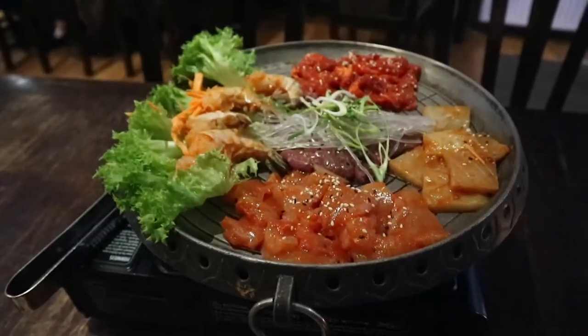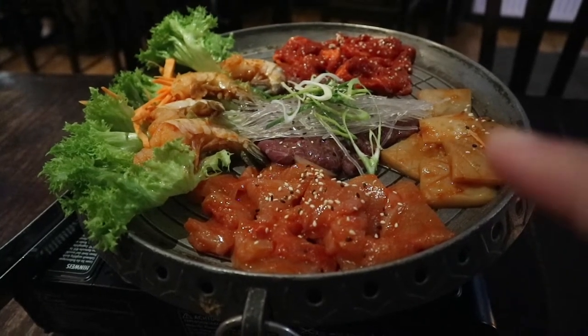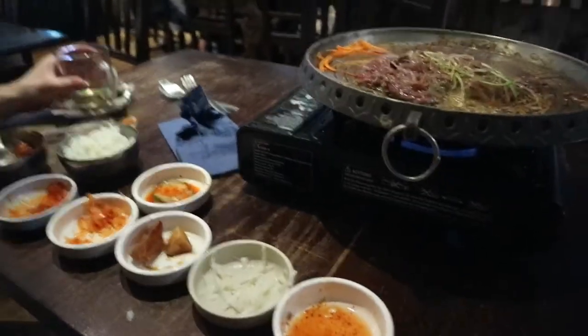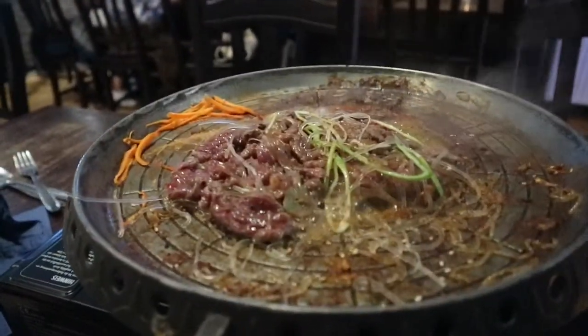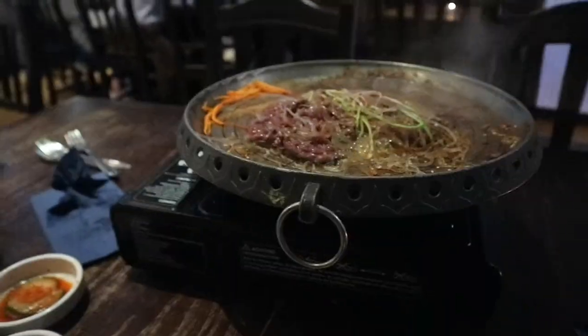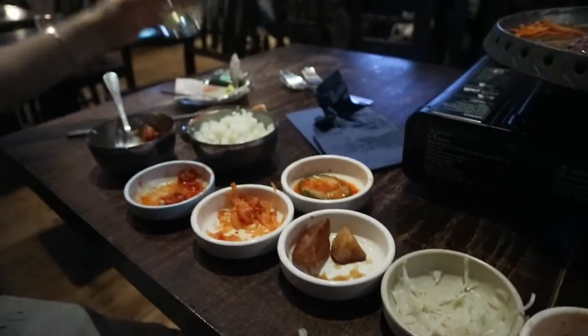On the menu tonight we have Korean barbecue — we've got chicken, octopus, beef, pork, prawns, and five sides. Joe and I are feeling very hungry and we're really enjoying this, so we got a second order of bulgogi beef and second sides because we're honestly loving this.